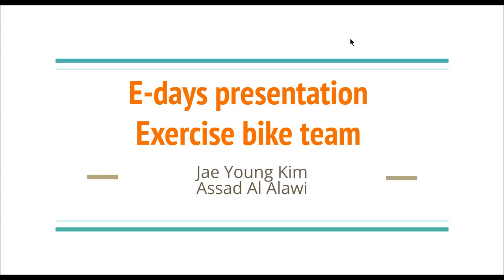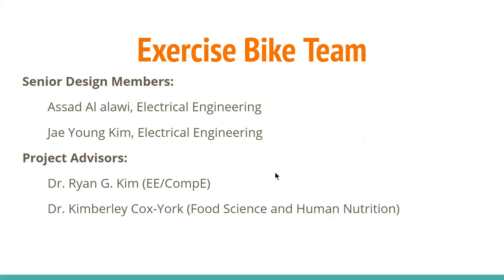Hello, we are Asal Al-Alawi and my name is Jayoung Kim. We are introducing our project, the Exercise Bike Project. The members of this Exercise Bike Project team are Asal Al-Alawi and Jayoung Kim. Both of us are senior electrical engineering students.